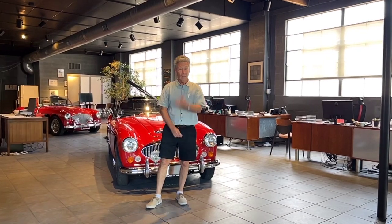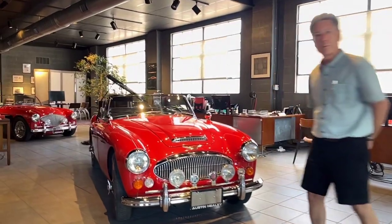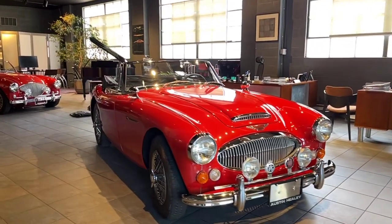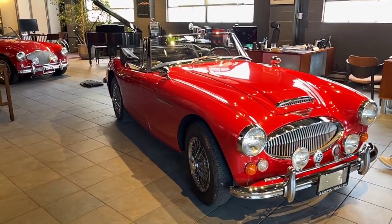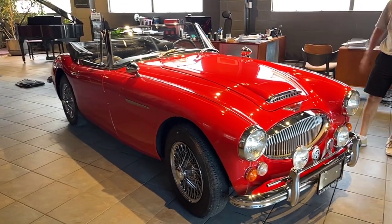Hi, I'm Mike from Michael's Motor Cars, located in Lancaster, Pennsylvania, and we have a nice Healey we'd like to show you. Come on over and take a look at it. This summer seems to have been the summer of Austin Healeys around here at Michael's Motor Cars. We have bought and sold quite a few of them, of the whole range of the big Healey range.